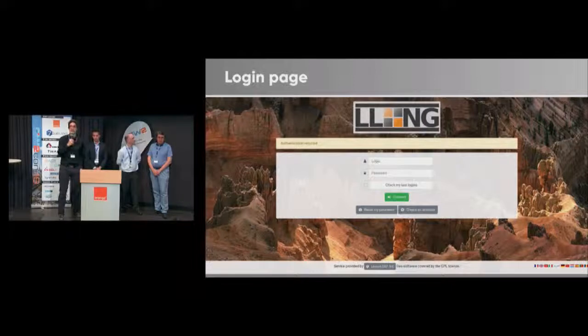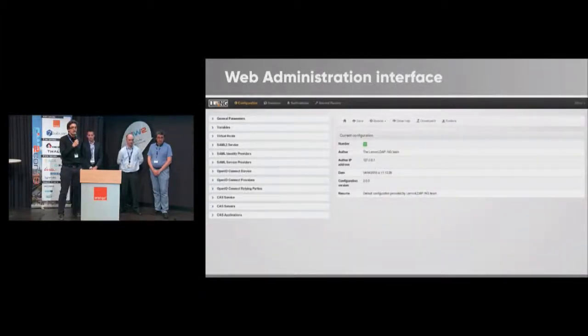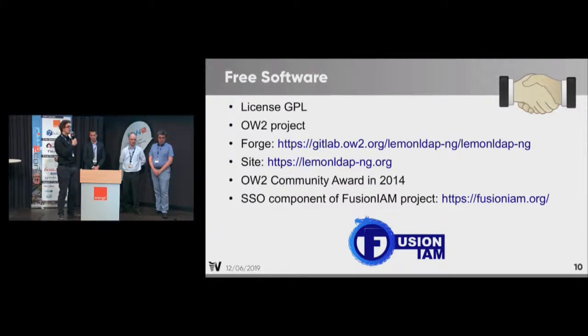Here are some samples. If you need a demonstration, you can come to me and I'll show you how it works. This is the login page, and you also have a portal with an application menu, so you can display to your users every application they can access. We also have a web administration interface, and if you want to type command line, you can also do that. Of course it's free software — we are proud of that. It's GPL licensed.